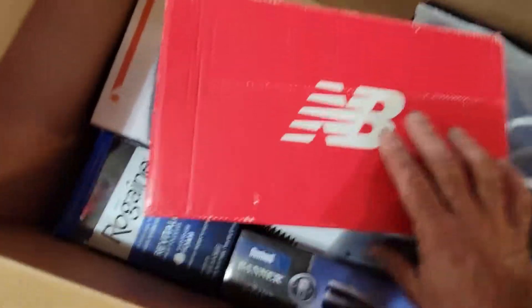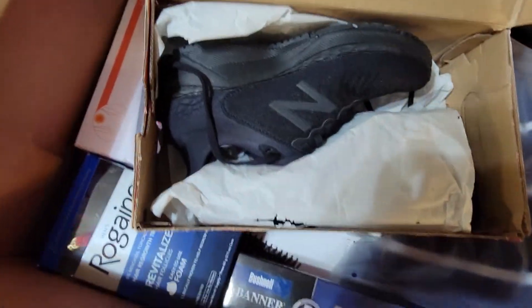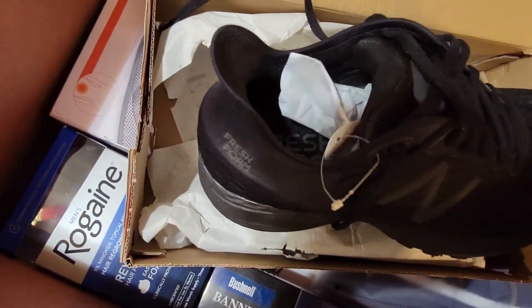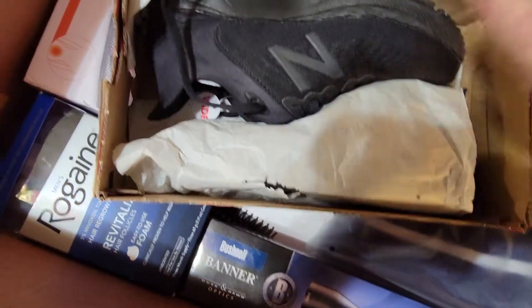New Balance! Looky there — a new New Balance. Ha, unintended!